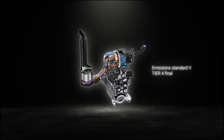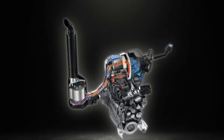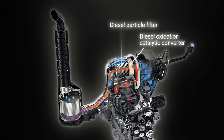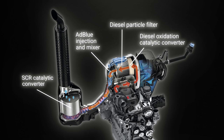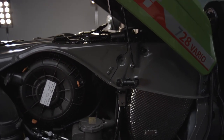The Core 75 engine meets Stage V Tier IV final emission standards. The exhaust gas after treatment is via a diesel oxidation catalyser, diesel particulate filter and SCR with AdBlue. External exhaust gas recirculation is no longer necessary, which simplifies the engine structure, making maintenance easier.